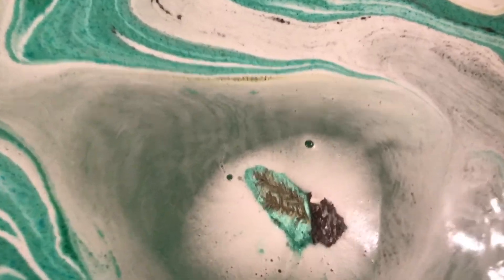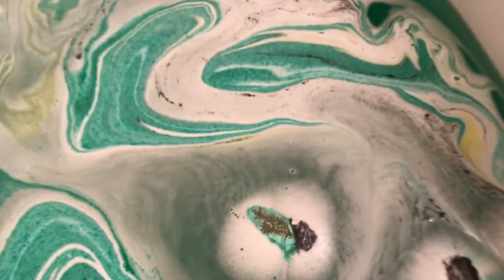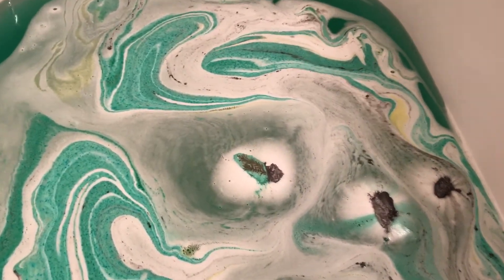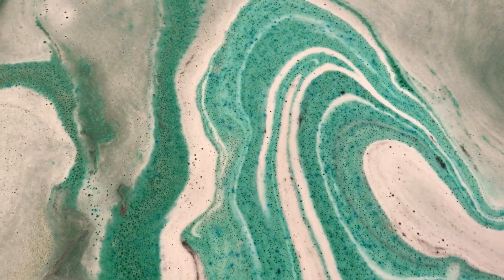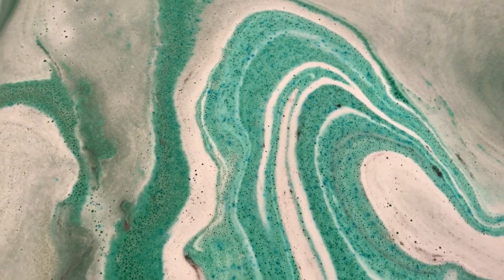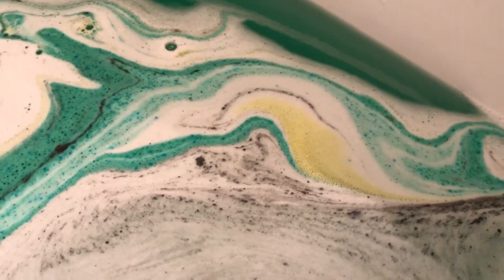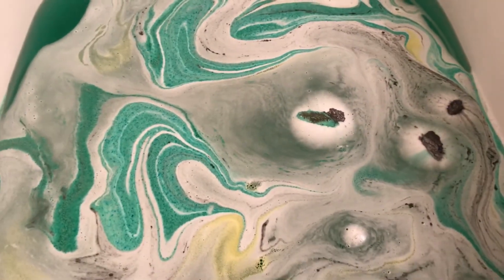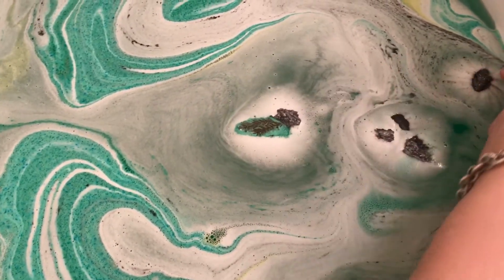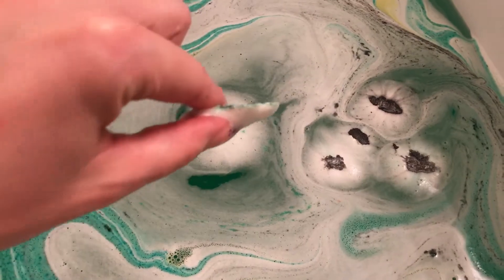Oh look, that one's still pretty and intact! Look at all this green right here — that's very pretty as well. It's got like spots of blue in it, and there is some yellow in this too, right there you can see it. It's going pretty fast where this one broke up — it's just like a little shell.